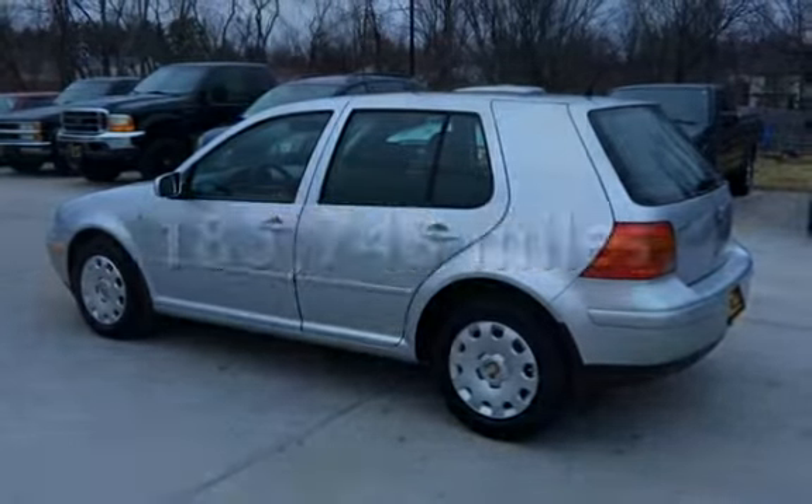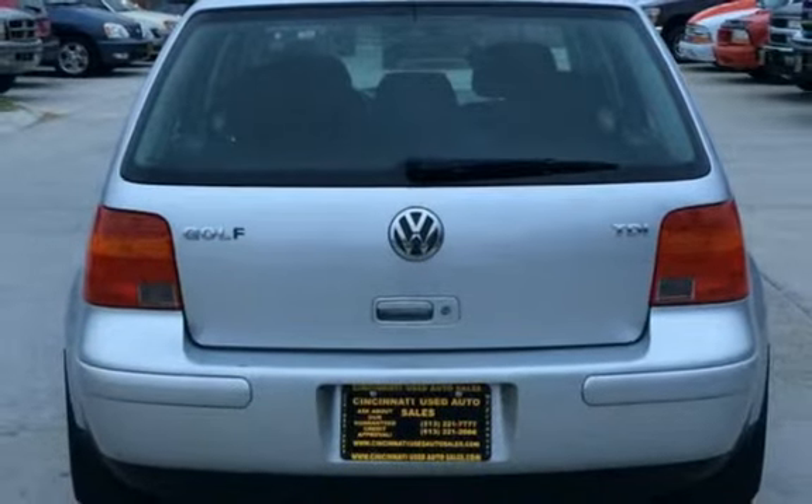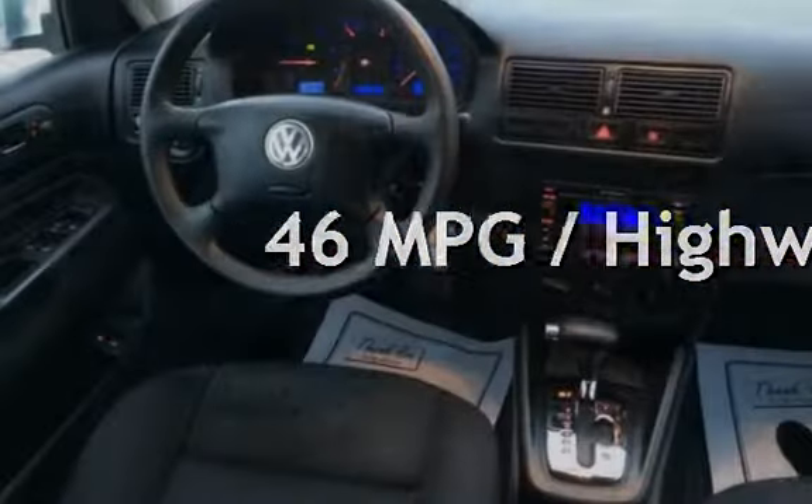This Volkswagen has less than 186,000 miles on the odometer. Estimated fuel economy for this vehicle is 38 miles per gallon in the city and 46 miles per gallon on the highway.